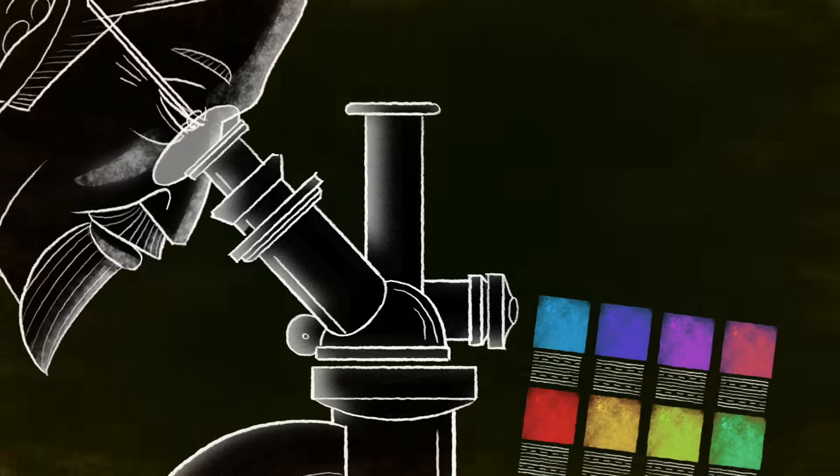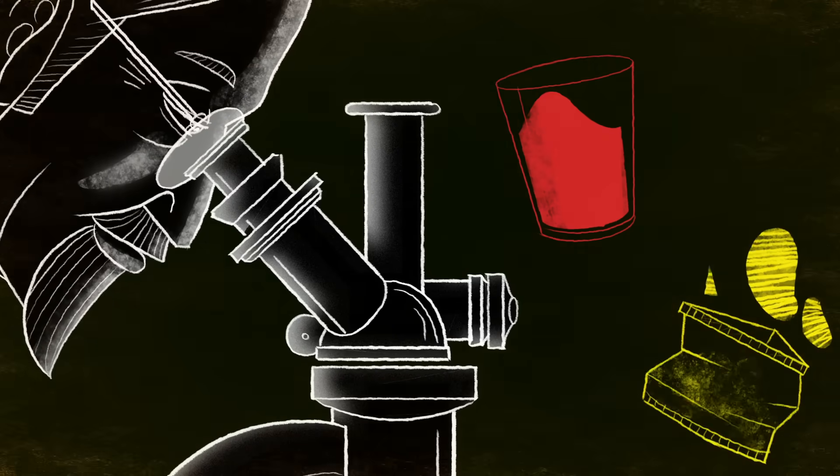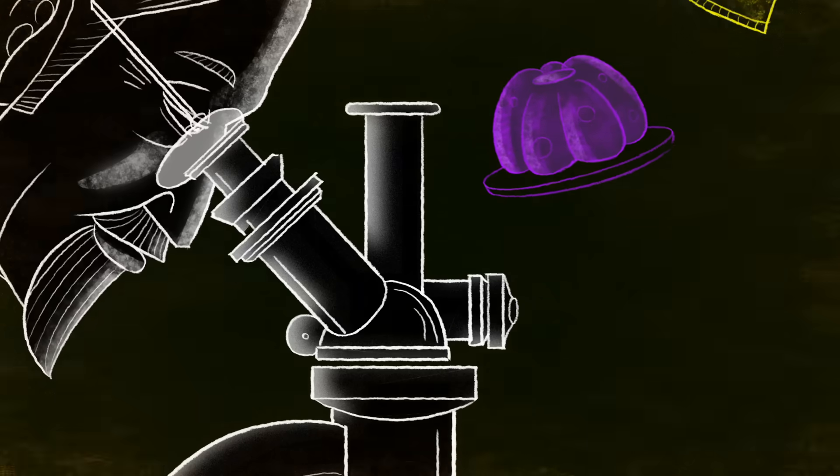Though we still occasionally run into issues with synthetic food dyes, our scientific understanding has helped us prune hazardous colors out of our lives.